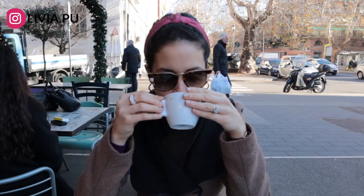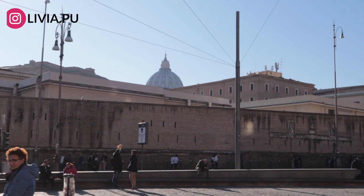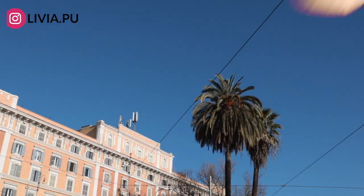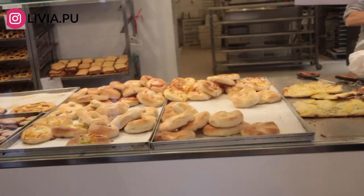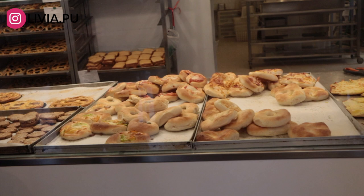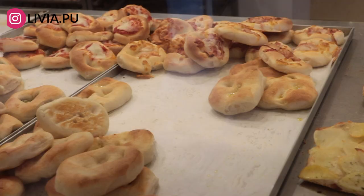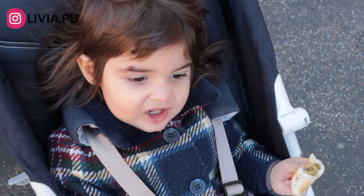We had a very nice walk and it actually became so late that we had to rush home because it was lunchtime. We stopped at one of my favorite panificio, where they make pizza and bread, and got some little pizzette to take home. Elizabeth obviously had to try that too — again, she's our personal taster!